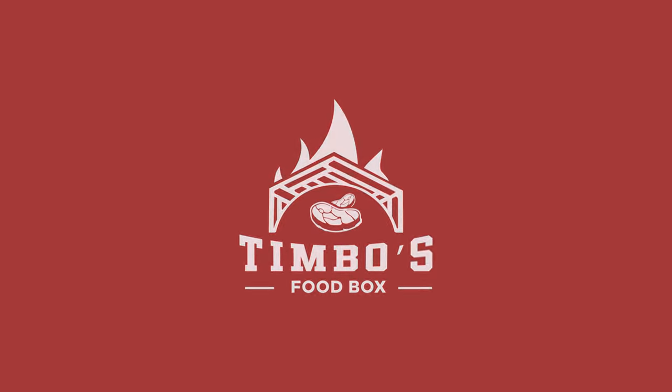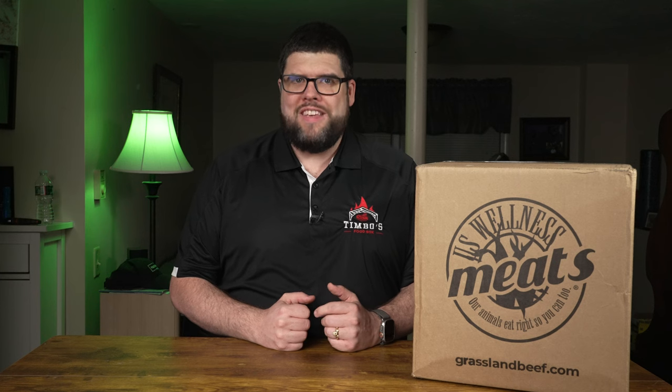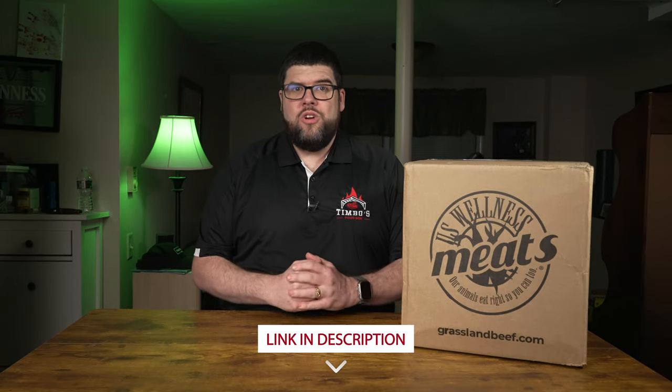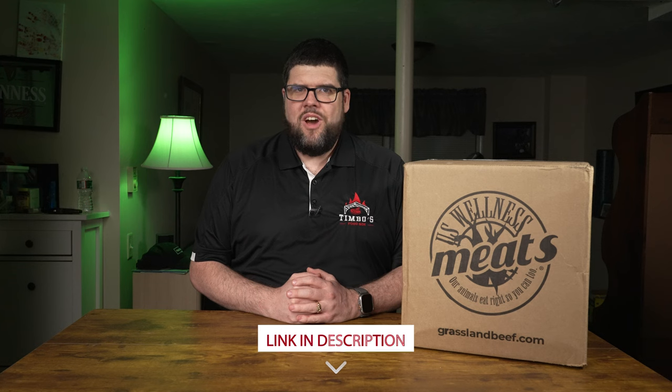Just a heads up before we dive in, this adventure is not sponsored. Every savory item that we're about to explore has been purchased with my own money. But if you're looking to join me on this flavorful journey, check out my promotional link down in my description. Not only could you snag some savings on U.S. Wellness Meats, but you'll also be supporting this channel. Together, we can turn this spot into a haven for meat lovers.